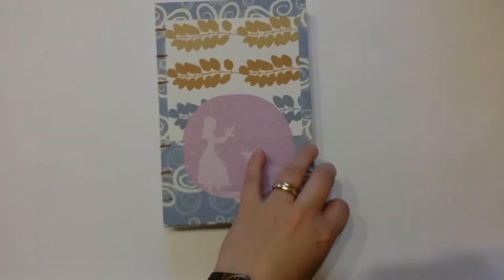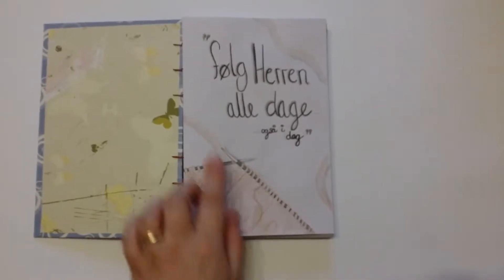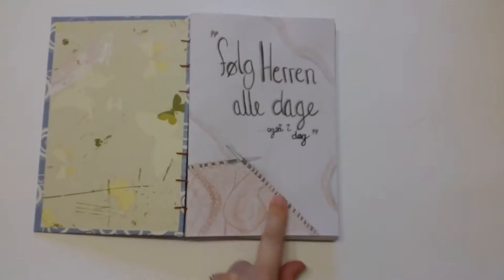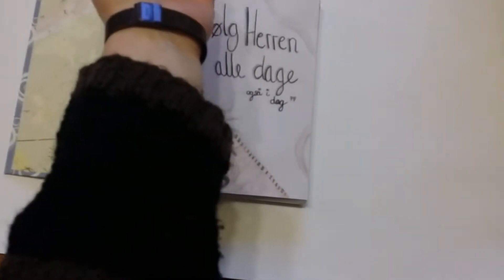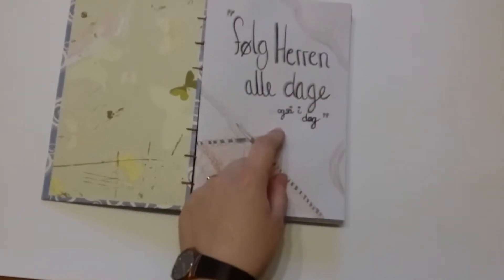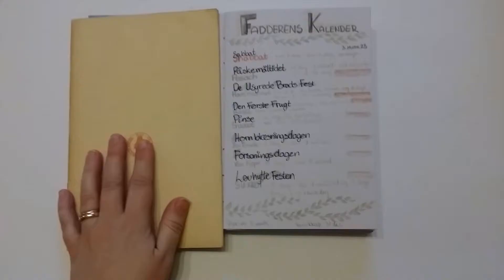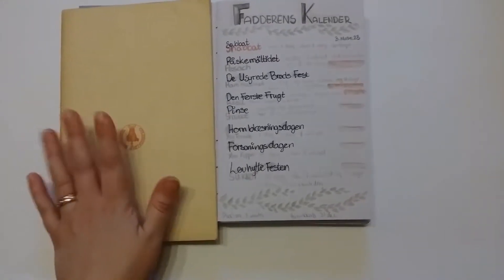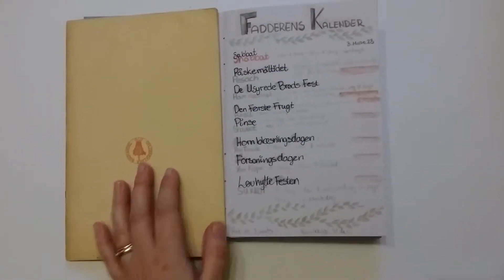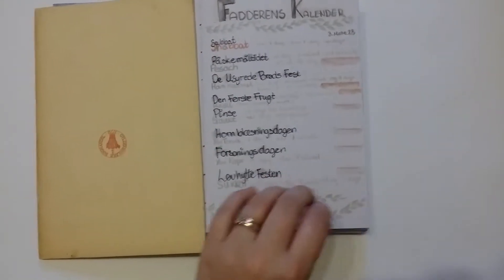For the pages, I started out with a quote and a drawing. This is what I was knitting while I was working on it — it's a sweater, and I'm wearing it right now. I put in the quote: 'Follow the Lord all days, also today.' On this side, I wrote my important things — codes and phone numbers and stuff like that. On this sheet, I have written down the biblical feast and when they are.